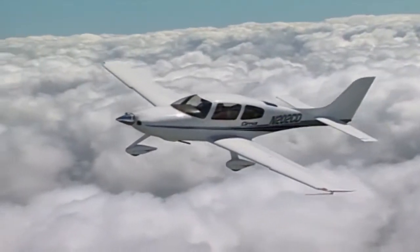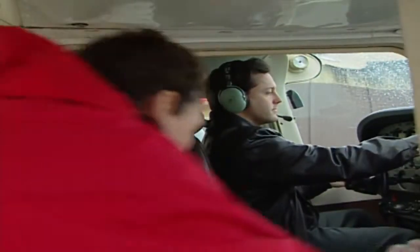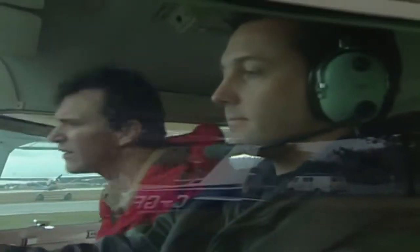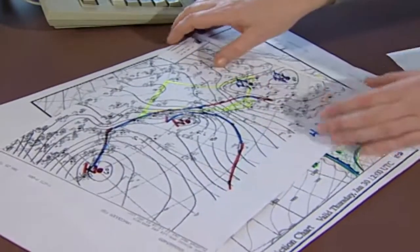VFR OTT allows specifically rated pilots to fly over low cloud where weather conditions would have grounded them. But it's not for all VFR pilots. It's an endorsement that requires a minimum of 15 hours dual instrument time, and it also means more work in planning and detailed preflight evaluation, especially where the weather is concerned.